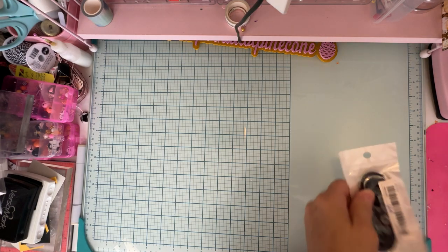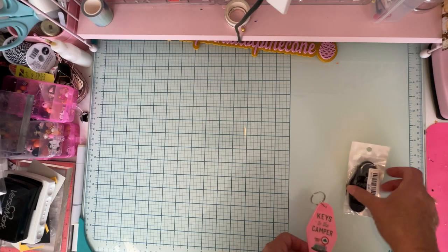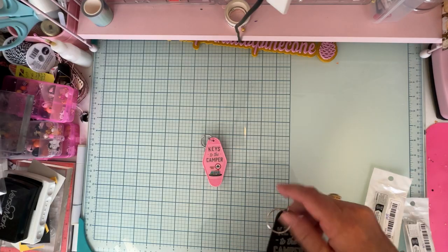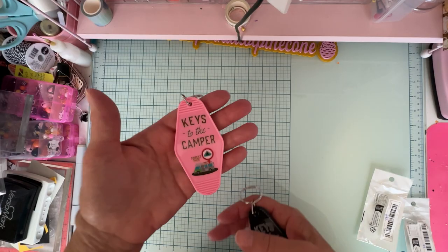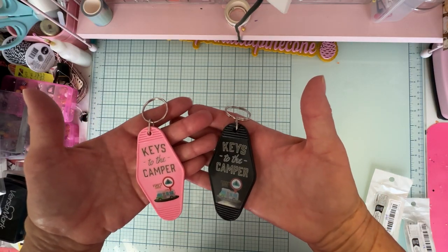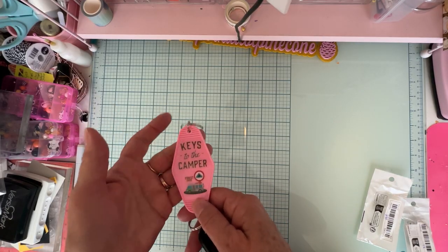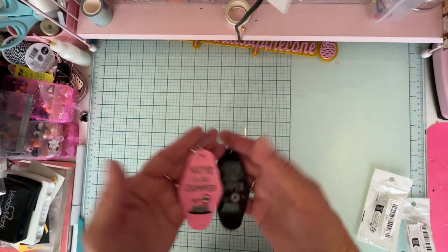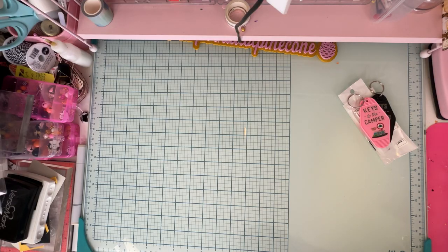These are cute — you guys have heard us talk about going camping in our trailer. We're always trying to find our keys, so I got one for my husband's keys in black and one for mine in pink, of course — they say 'Keys to the Camper.' Now we don't mix up our keys since we each have a set. I also thought these would be cute to add onto a camping mini album or something. They were each 98 cents.